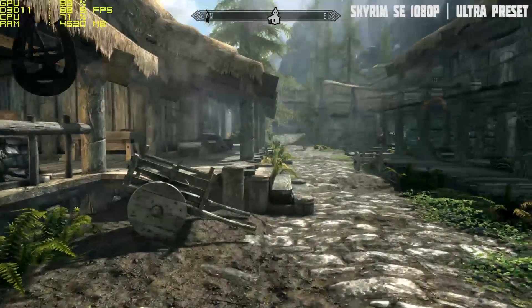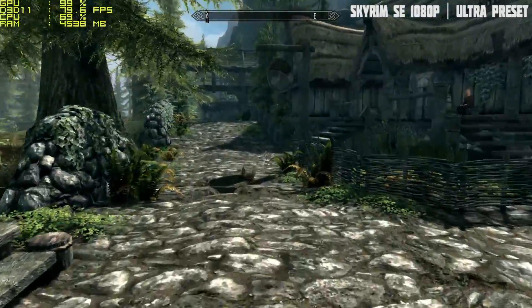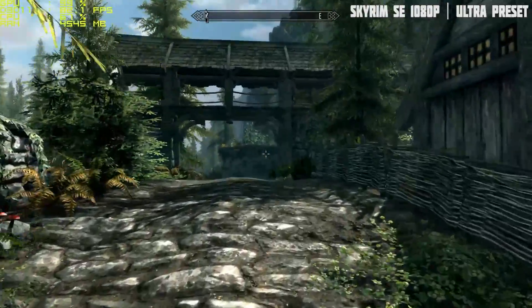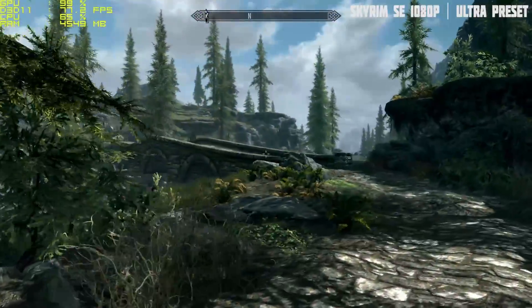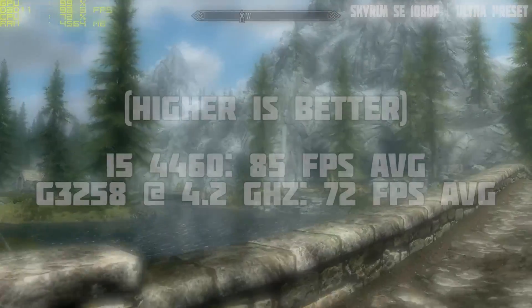We then took a walk through Riverwood in Skyrim Remastered with the Ultra preset, achieving a super buttery 85fps even with everything turned up. We had to unlock the framerate again here as the game only goes up to 60 on normal occasions. Interestingly enough, the Pentium stuck a lot closer here and managed an impressive 72fps.